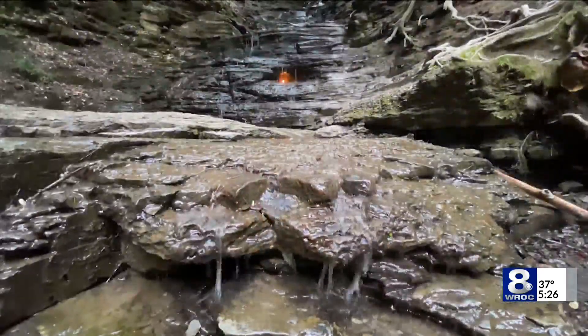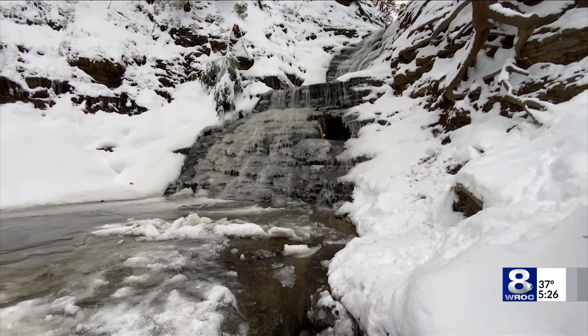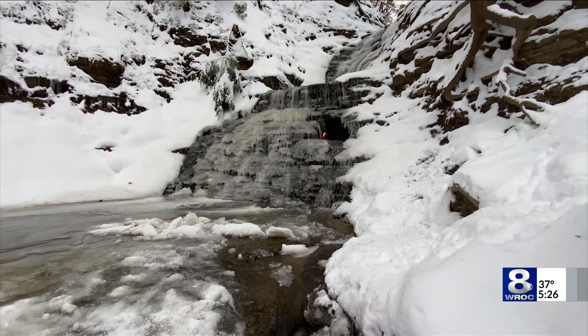I am always fascinated by this treasure located less than five miles from where the Bills play their games at Highmark Stadium. This is at Chestnut Ridge Park.